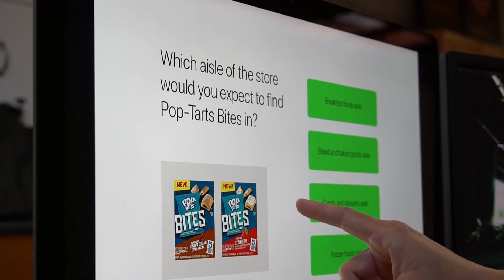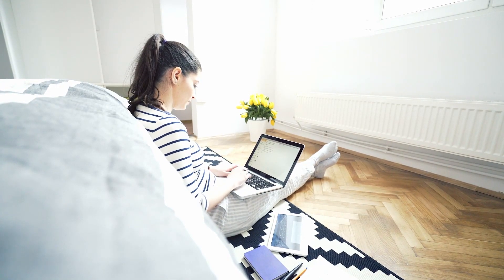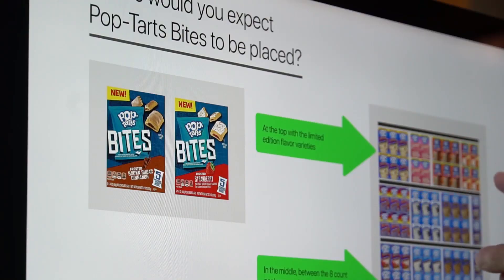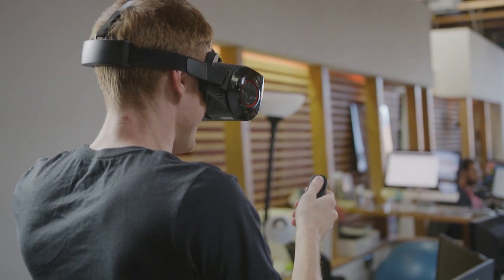Traditionally, this data would be gathered via online surveys or in-home user tests. And while these methods do provide valuable insights, we knew mobile VR and eye tracking could provide additional data with fewer logistical concerns.